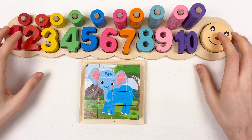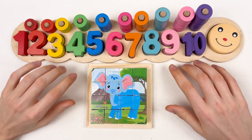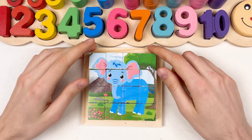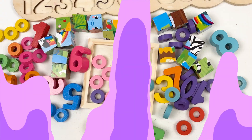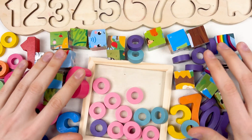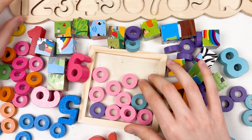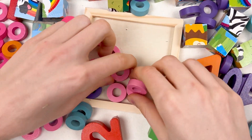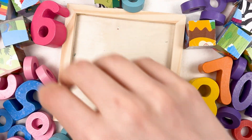Hello kids! Today we're going to learn about numbers and colors, and also we're going to solve an elephant puzzle. Okay, let's start. Oh, we've made a mess, and right now we need to find the blue elephant and the numbers. Okay, let's start by cleaning up our puzzle board.